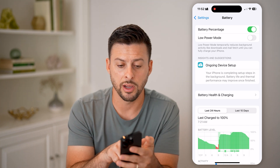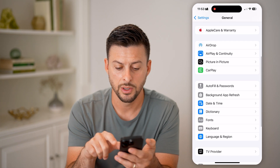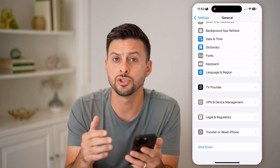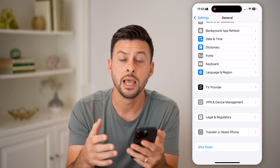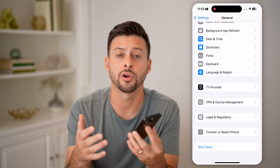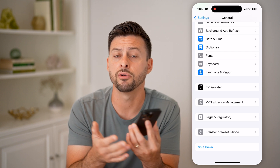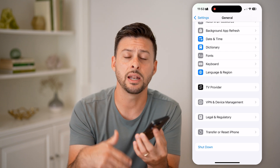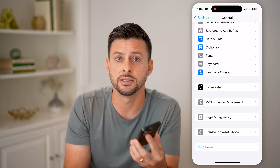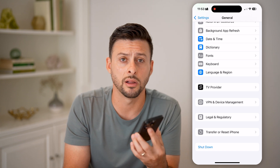Another thing I'd recommend is going back to General, scrolling to the bottom, and tapping Shut Down. Just shut down your phone, close out all of the apps, and restart everything by shutting it down and restarting it. You'll free up all of that cache and working memory — everything will be wiped out — and then it will restart a fresh new copy of iOS 18, and it should be working a lot better.